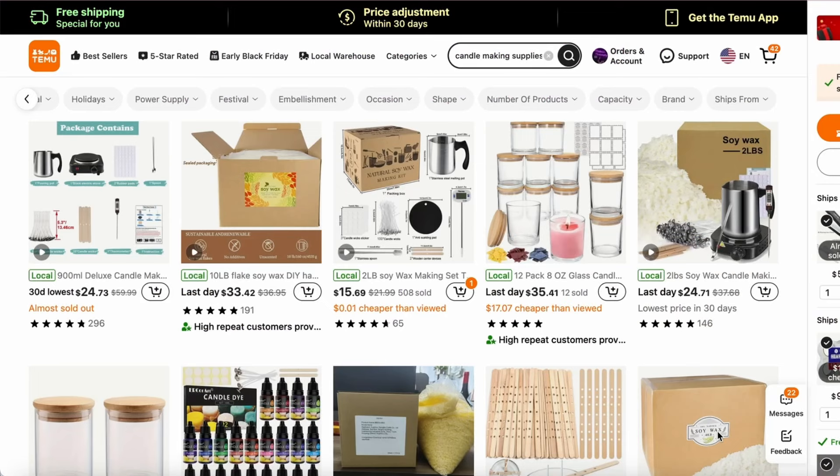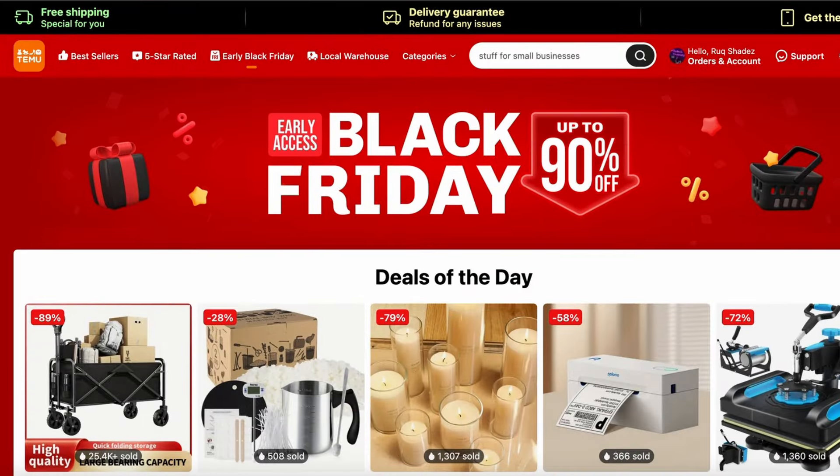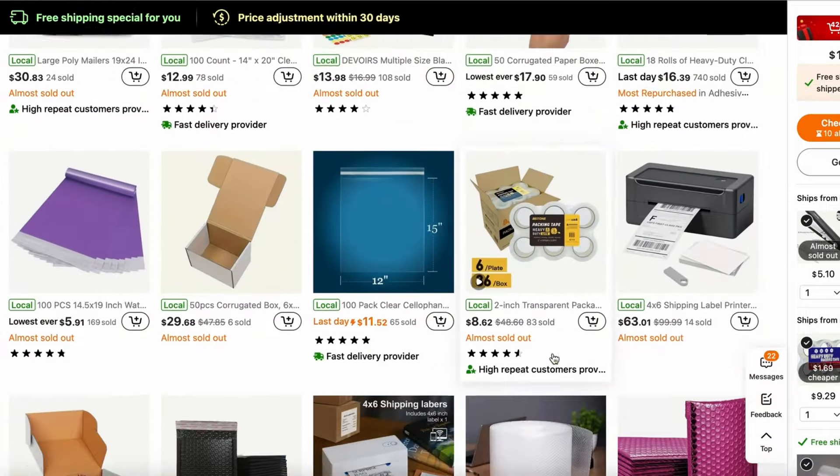If you've never heard of Temu, it's a very popular platform that does retail and wholesale. They have everything you need — free shipping, all kinds of different listings, and really cheap prices. I'm going to go through every single thing you're going to need to start this candle making business, from the shipping supplies to the stuff that you're going to need to store your products.